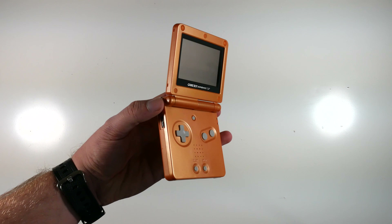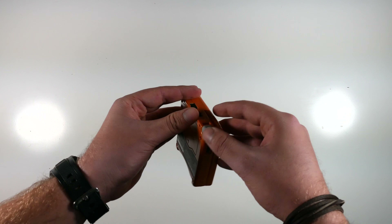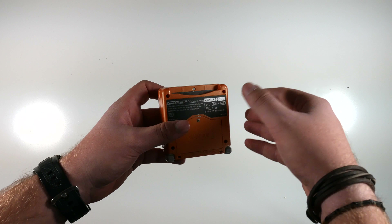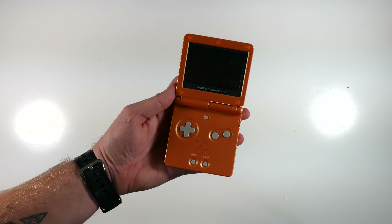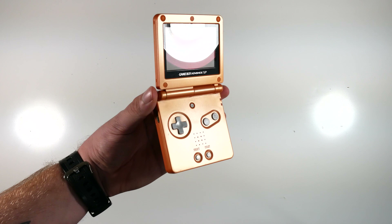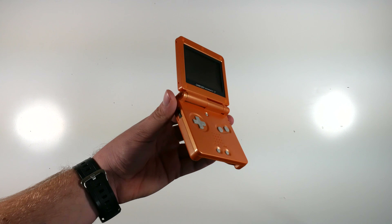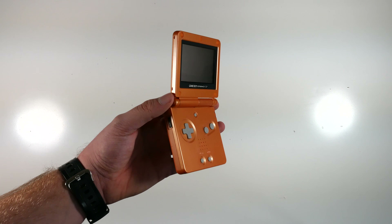The Advance SP — this was like the birth of the Nintendo DS. It came with its flip screen, it was extremely portable, you can play Game Boy Color and Advance games, but most of all it had a backlit screen so you could play at night in the car, in bed. It was just generally an awesome handheld that you could play whenever, wherever, and whatever time.